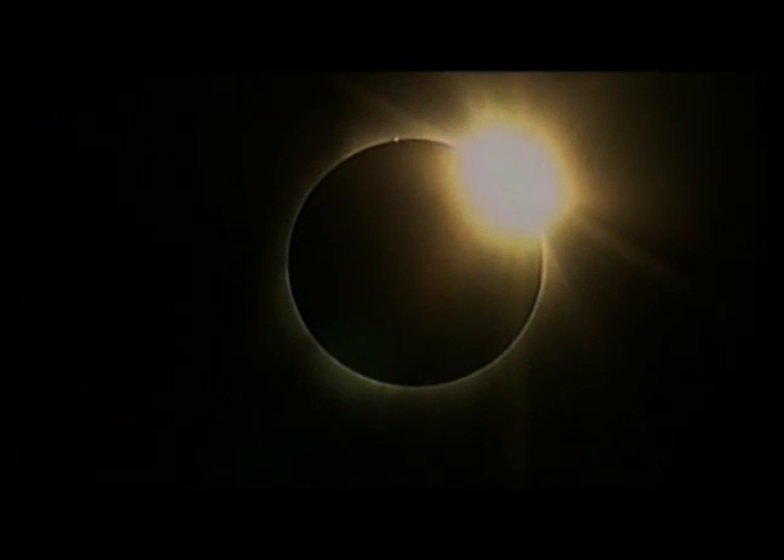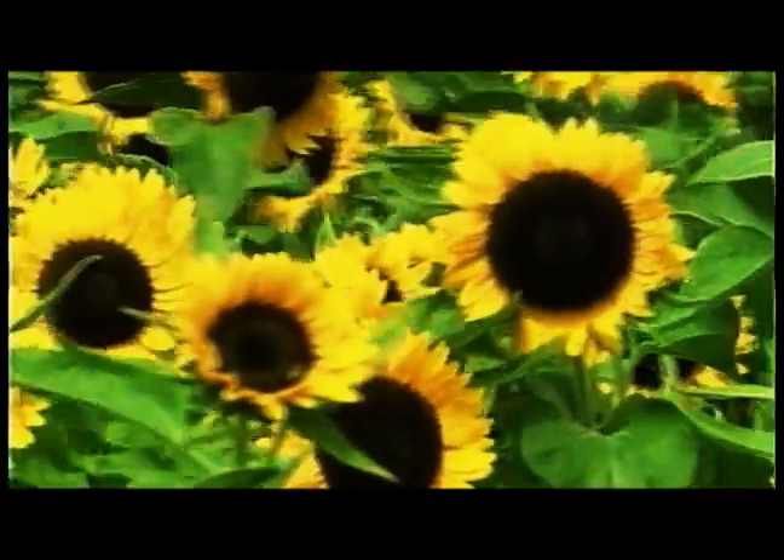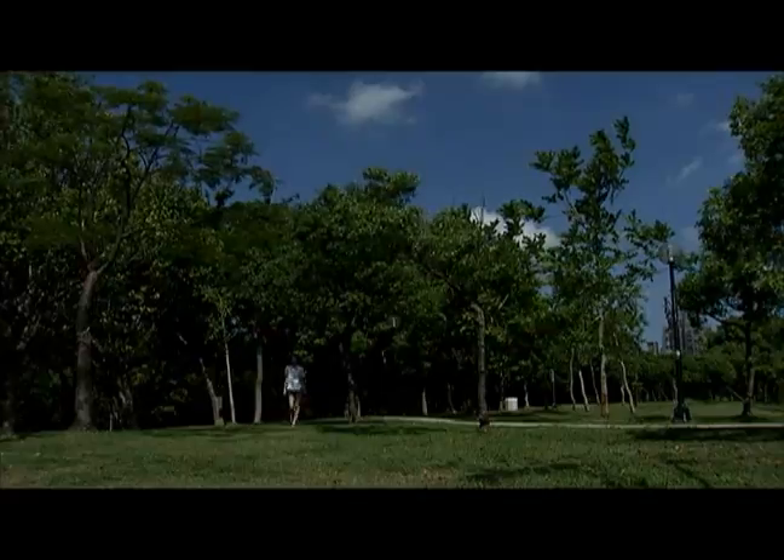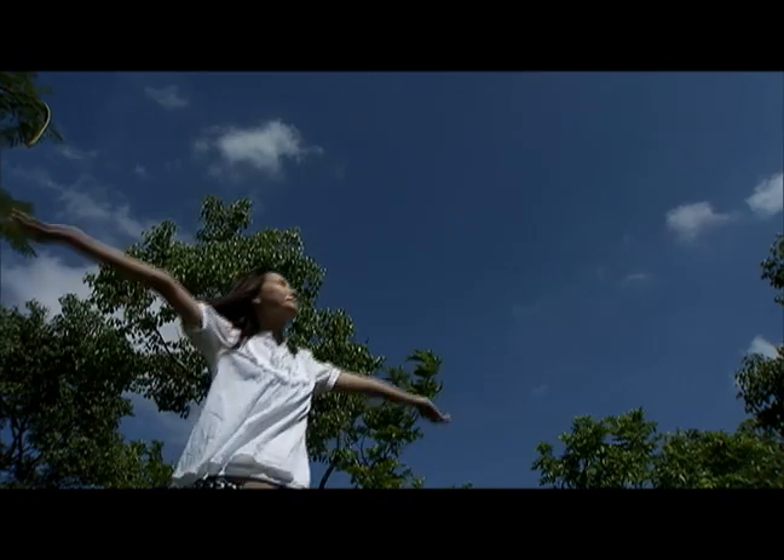Light is the most reassuring element in darkness. Flying insects, swimming fishes, and even trampled floor, all are instinctively drawn to it. Humans are no exception.